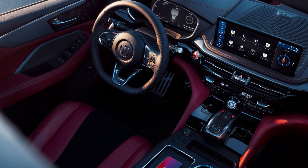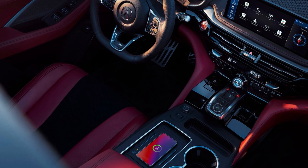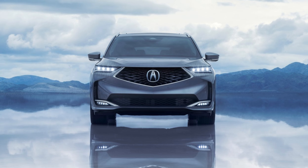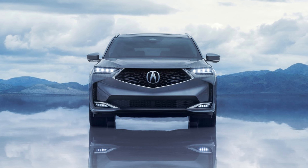The high-performance 2025 MDX Type S with advanced package debuts the new AcuraWatch 360 system, introducing more advanced driver-assistive capabilities thanks to additional front-corner radars, a higher-fidelity front camera, and new front millimeter-wave radar. The standard AcuraWatch suite on all other MDX grades also features updated hardware for enhanced safety performance.